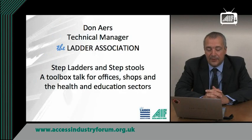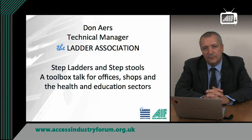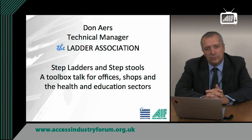Hello, my name's Don Ayres. I'm the technical manager for the Ladder Association. The Ladder Association, formerly the BLMA, has been delivering safety information, training and technical support for the use of ladders and step ladders for over 50 years.